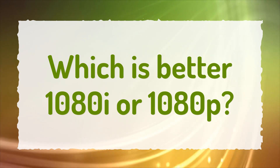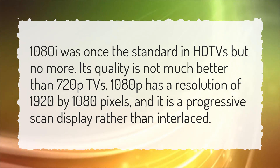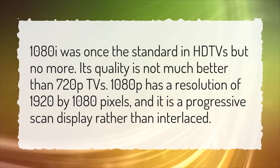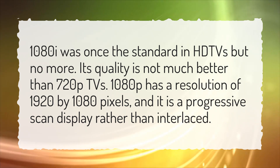Which is better, 1080i or 1080p? 1080i was once the standard in HD TVs, but no more. Its quality is not much better than 720p TVs. 1080p has a resolution of 1920 by 1080 pixels, and it is a progressive scan display rather than interlaced.